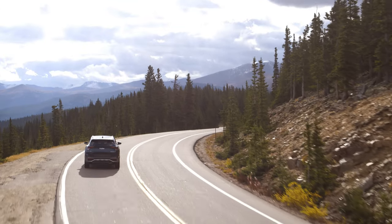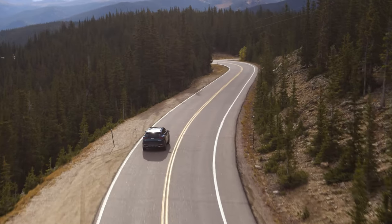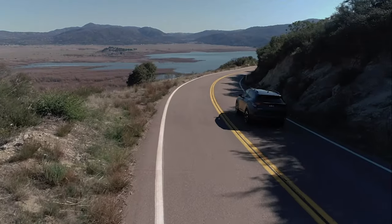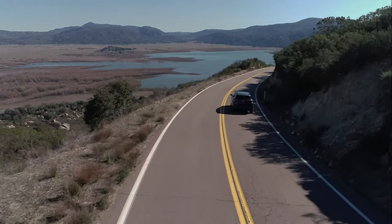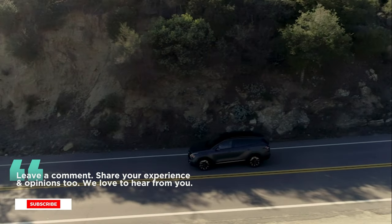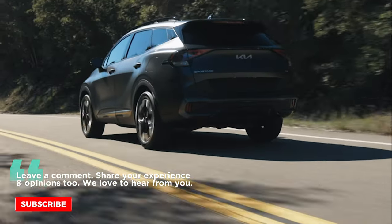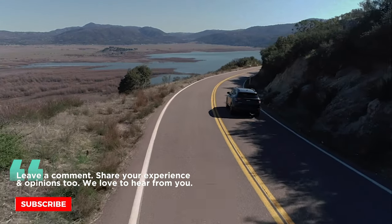And that wraps up our deep dive into the 2024 Kia Sportage. If you enjoyed this video and want to stay updated with the latest vehicle updates and upcoming videos, don't forget to subscribe to Piston Pundit — your ultimate pit stop for all things automotive. Stay tuned and keep revving!